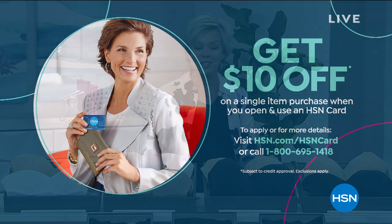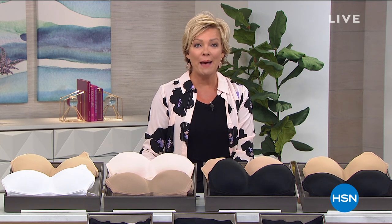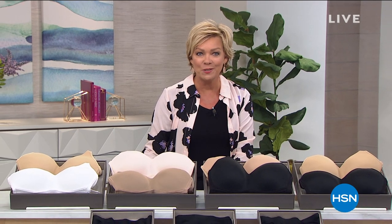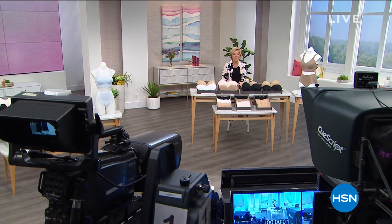You can get that card going, be a VIP shopper with us at HSN, and you get all kinds of special perks throughout the year. So when we come back, we've got another 30 minutes with Rhonda and we've got the A Bra at its finest. We've got some special prices, special colors, special savings coming up next.